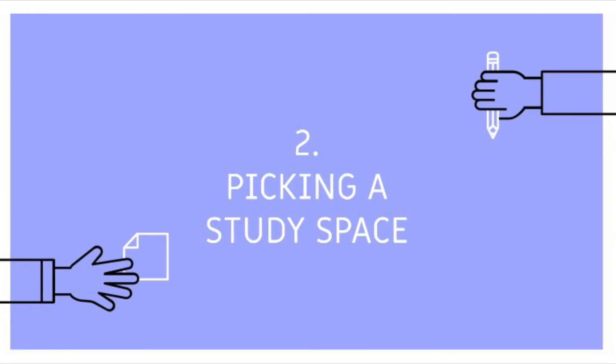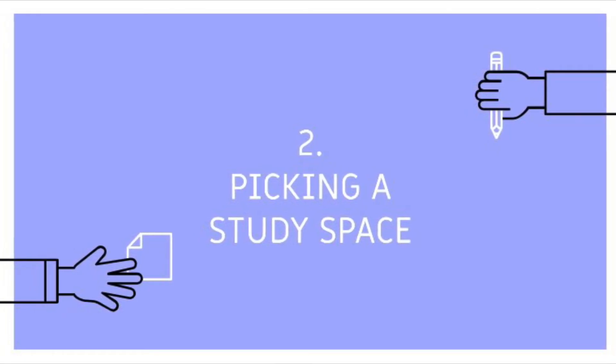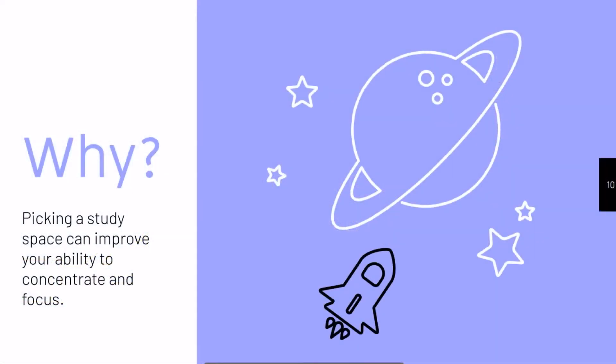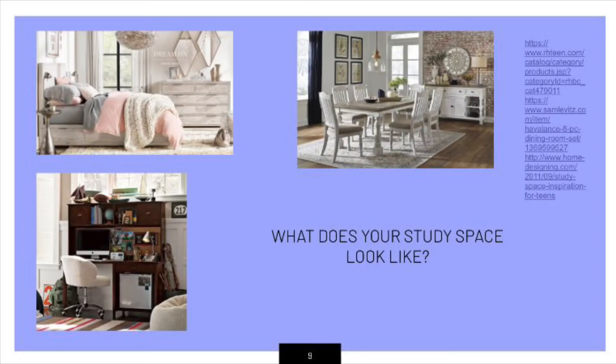In accordance with the bullet points, the next thing we will be talking about is selecting a study space. Picking a study space can improve your ability to concentrate and focus, therefore improving your ability to study and retain information well. What does your study space look like? Not all of these are good options, so we'll come back to this later on and you might find that you would prefer studying somewhere else.